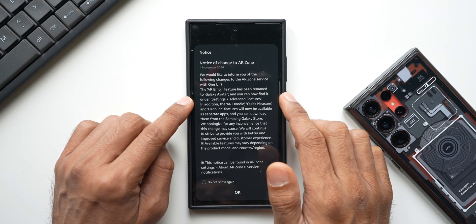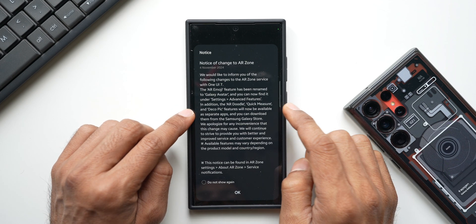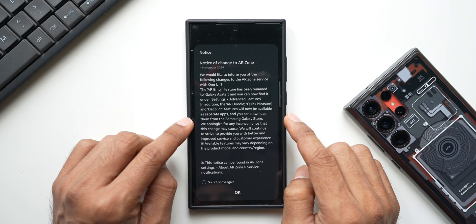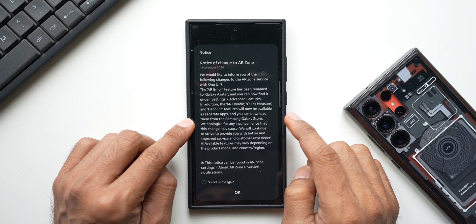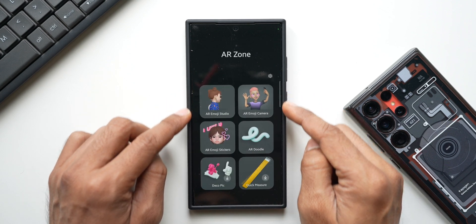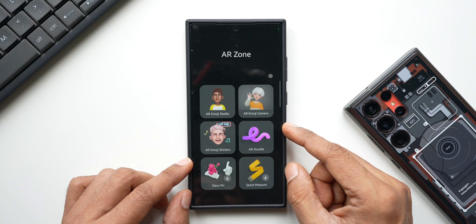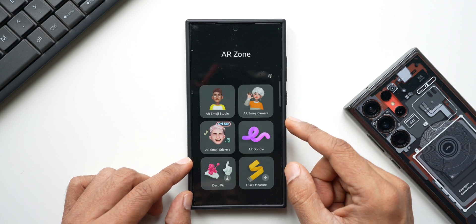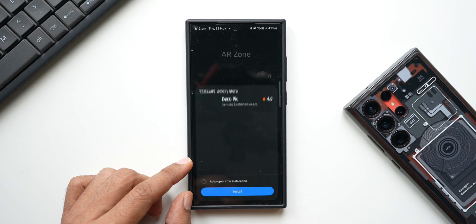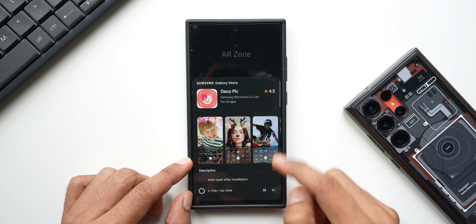I'm pretty sure there will be some new features added for the Avatar feature on One UI 7.0. In addition, the AR Doodle, Quick Measure, and Deco Pic features will now be available as separate applications that you can download from the Samsung Galaxy Store — meaning they will no longer be built into the camera app.